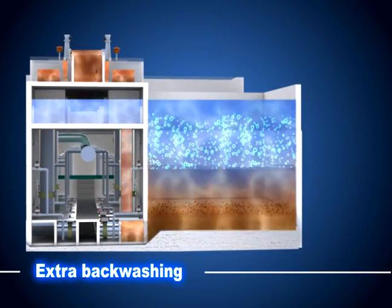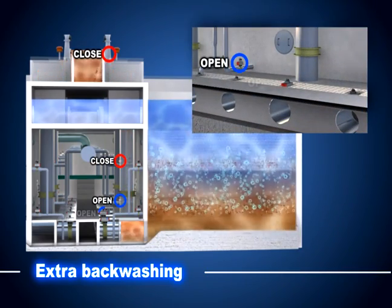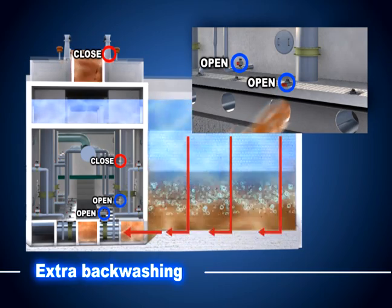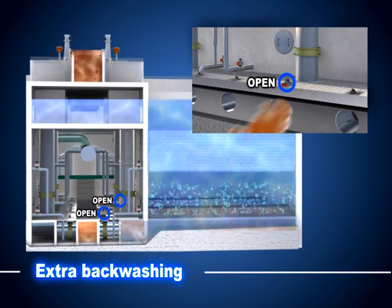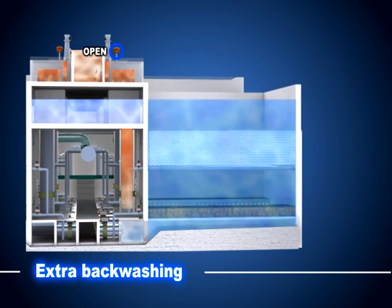The extra backwashing is used if the head loss recovery is not accomplished by the regular backwashing. The extra backwashing uses water and air simultaneously. The head loss recovery efficiency is much higher than simplified and regular backwashing.